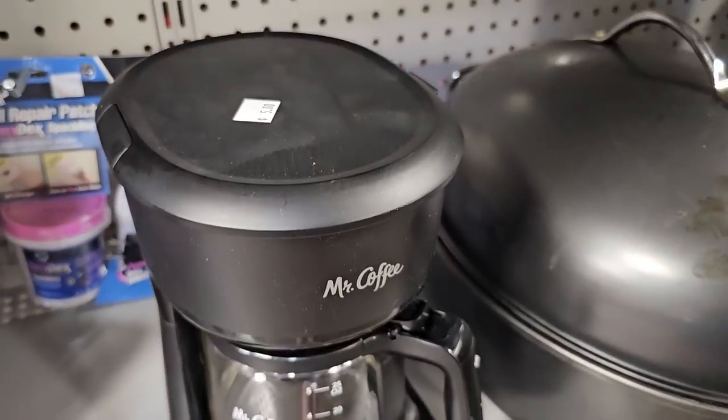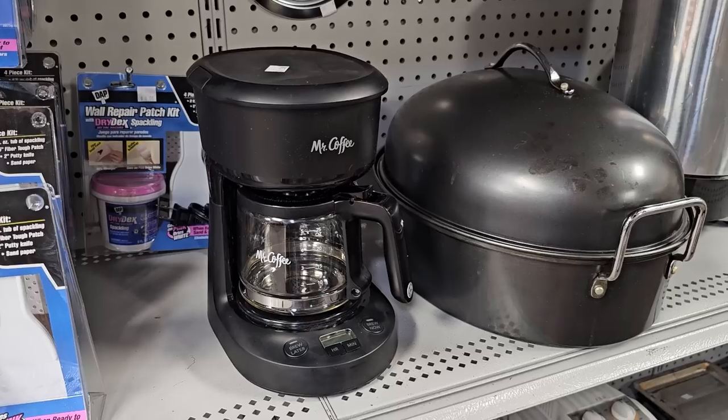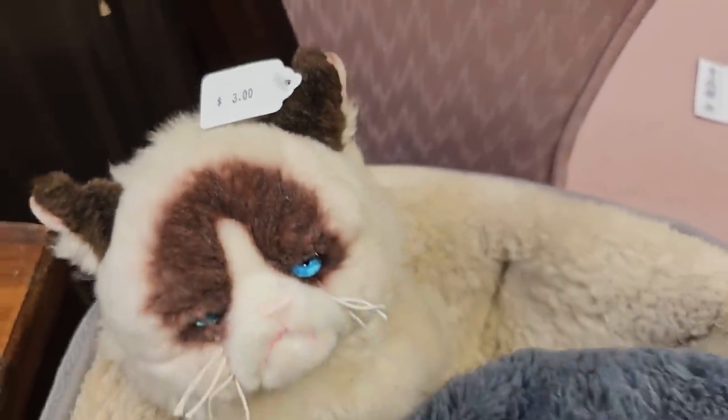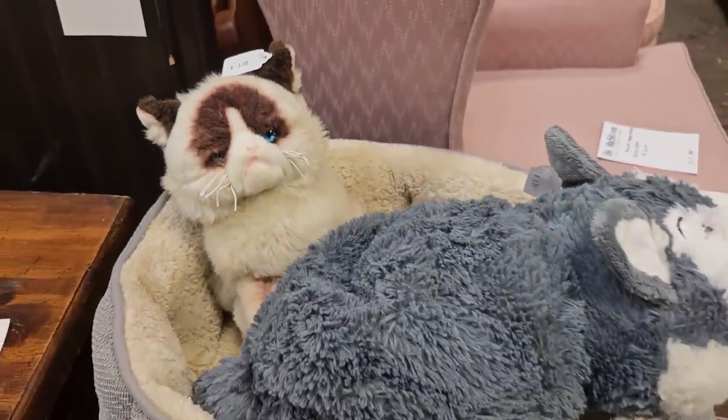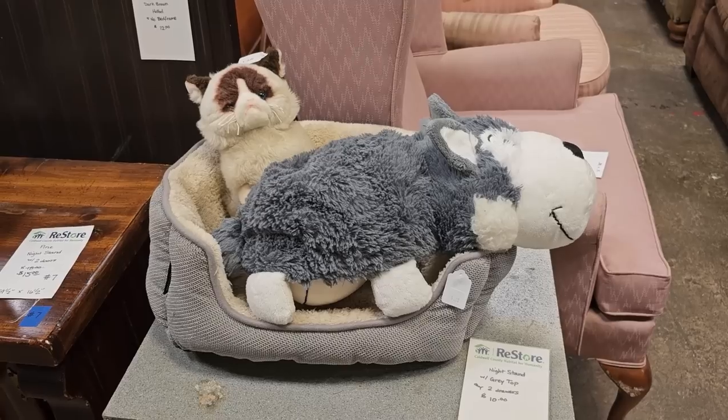Here's a little mini Mr. Coffee Maker for $5 — that'd be perfect at your office. And like I've said before, take your kids with you to the ReStore. So this is a $3 grumpy cat — and look how they've got him set up. No wonder he's grumpy — the dog's laying on him.